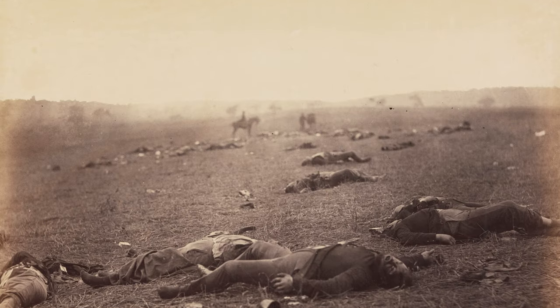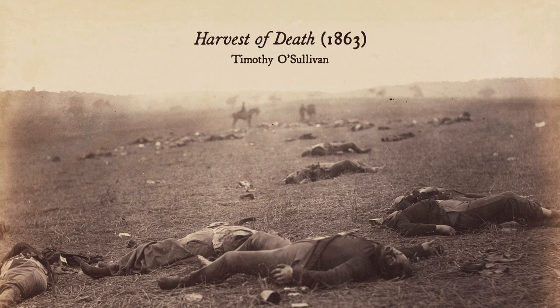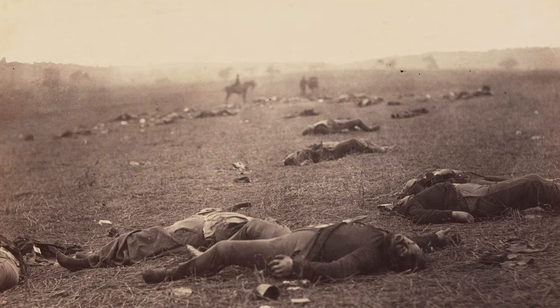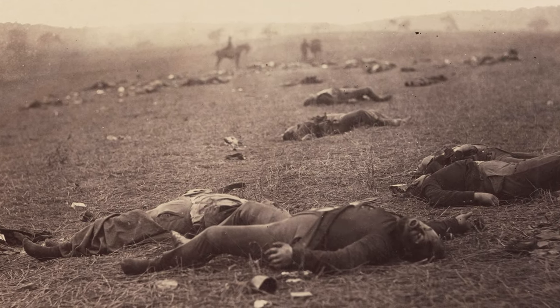This photograph, taken by war photographer Timothy O'Sullivan, is titled 'Harvest of Death.' It was taken in the aftermath of the Battle of Gettysburg in 1863 — the bloodiest battle of the war. Here there is no romantic notion of battle, but rather the cold costs of war and its deadly consequences.